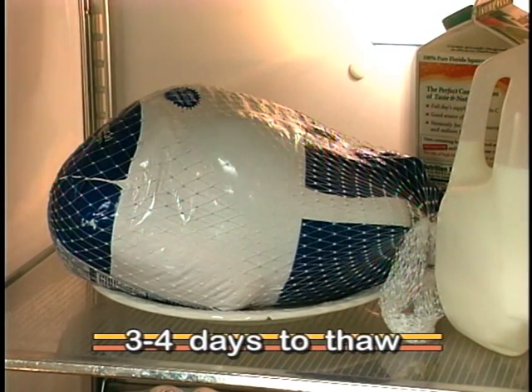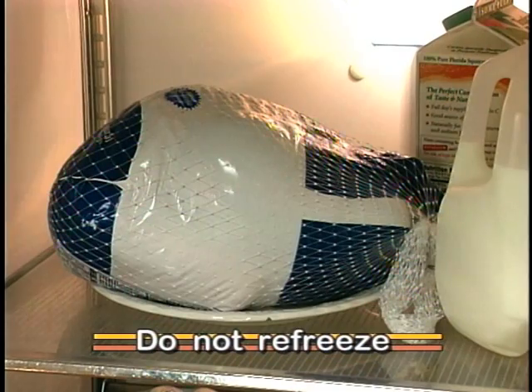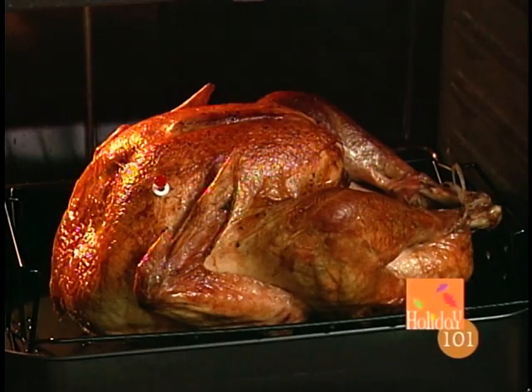It will take three to four days to thaw a 12-pound turkey. The thawed turkey, or a fresh turkey, should not be kept in the refrigerator for more than two days before cooking. Do not refreeze any poultry or other meats that have been thawed. A 12-pound turkey will amply feed six people with leftovers. A rule of thumb is to calculate three-quarters to one pound of turkey per serving.